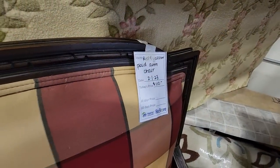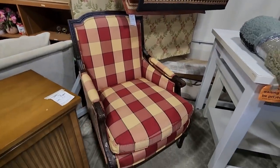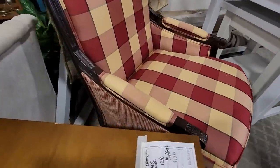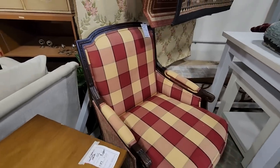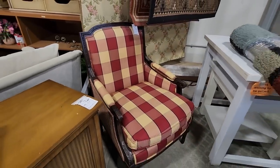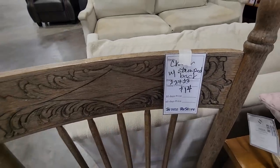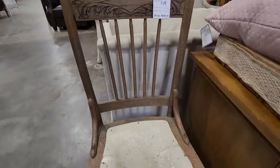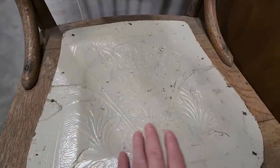Someone was asking on my channel if they still have that plaid armchair. They do — it's a little over $100. I love those colors on it. I think it's beautiful. I'm actually shocked that they still have it. And this chair just caught my eye for $14. I love that carving on the back of it. Every now and again I run across these chairs — they have like this leather seating on the bottom.